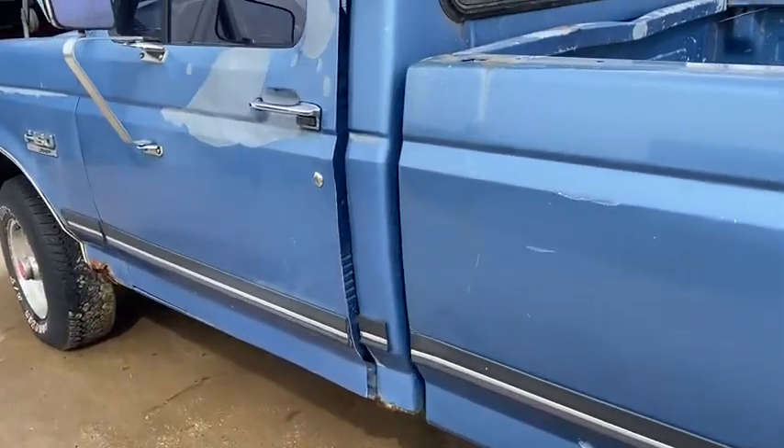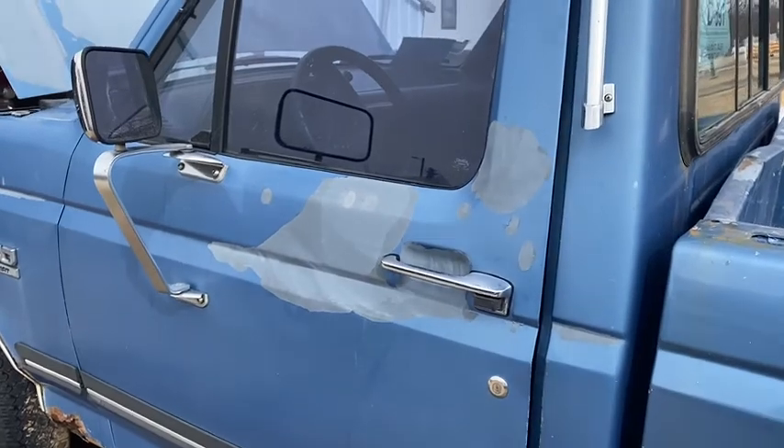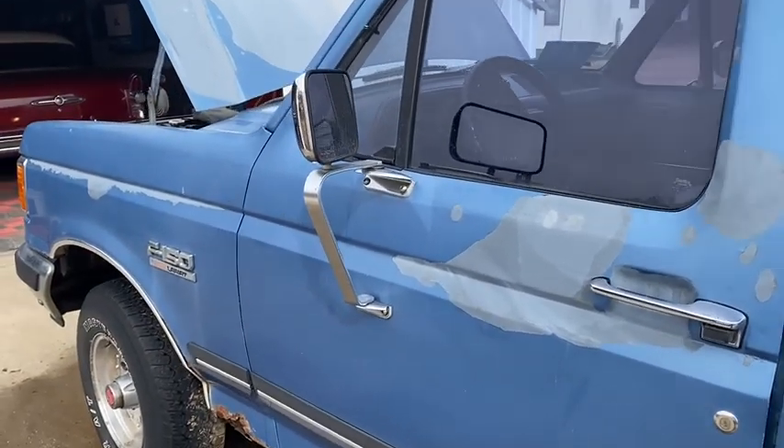If you need a run-around pickup, give us a call: 605-692-7010.